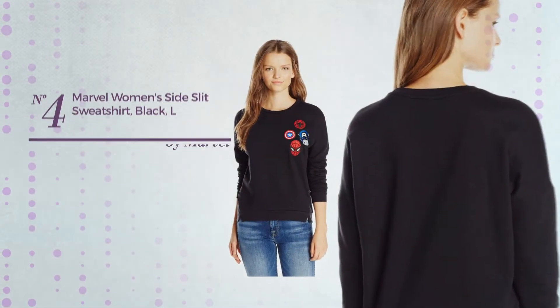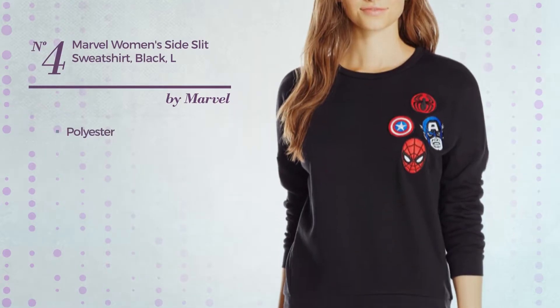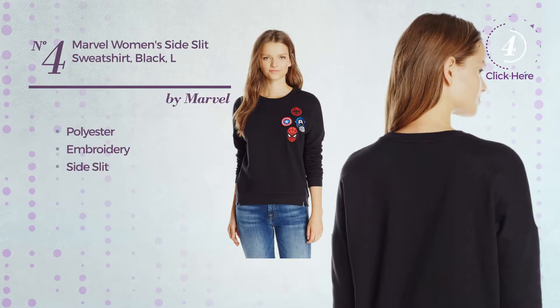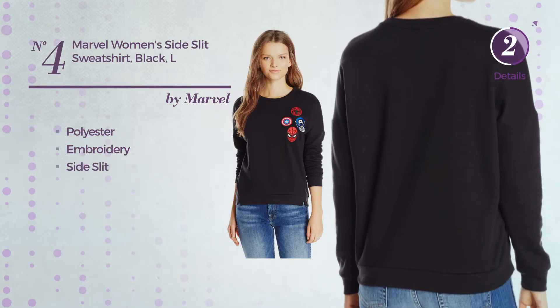Number 4, a Junior Shirt made of comfortable polyester, styled with embroidery. This shirt includes a side slit. Available in 2 other colors.